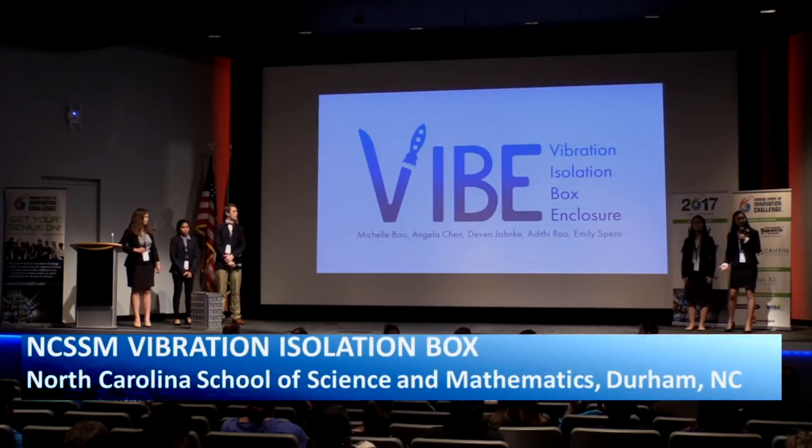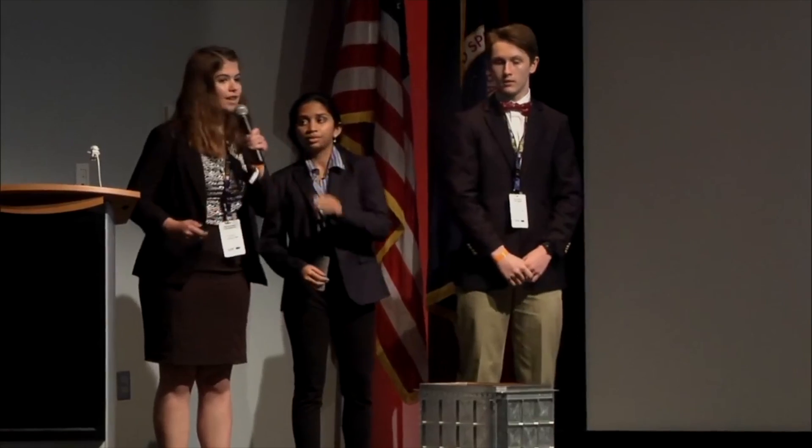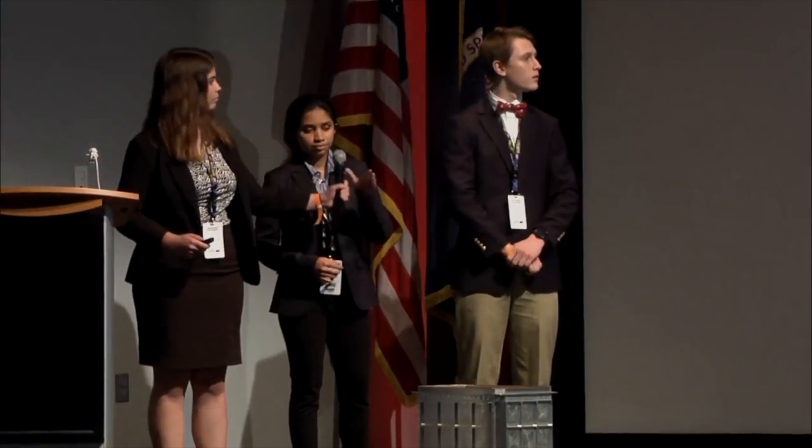Good afternoon, everyone. My name is Michelle Bao. I'm Angela Chen. I'm Devon Yonke. I'm Aditi Rao. And I'm Emily Spiro. We're here today to talk about VIBE, the Vibration Isolation Box Enclosure.